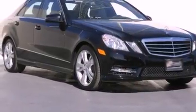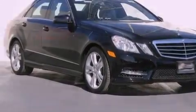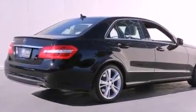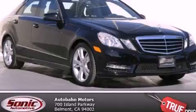With an EPA estimated rating of 30 miles per gallon on the highway, fuel efficiency does not take a back seat. We invite you to contact us today to learn more about this vehicle.